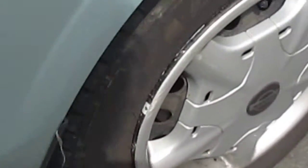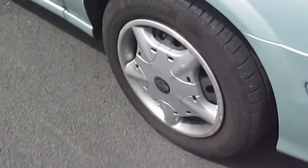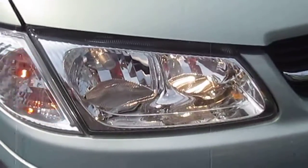14-inch steel wheels on this. Watch the headlights right here — sorry, it's the sun, I know you can't see them very well.